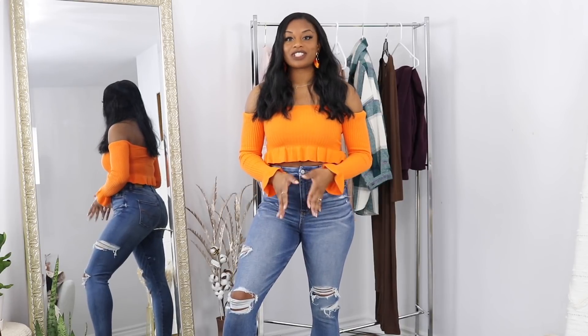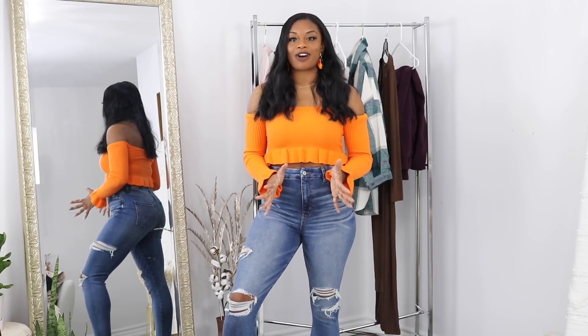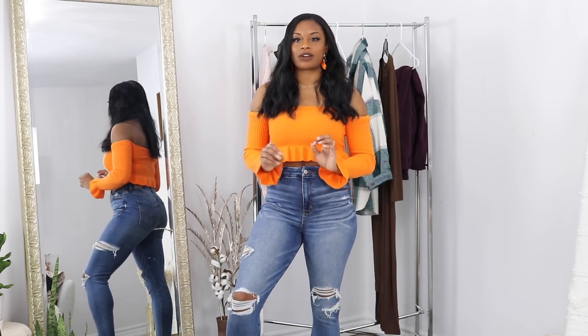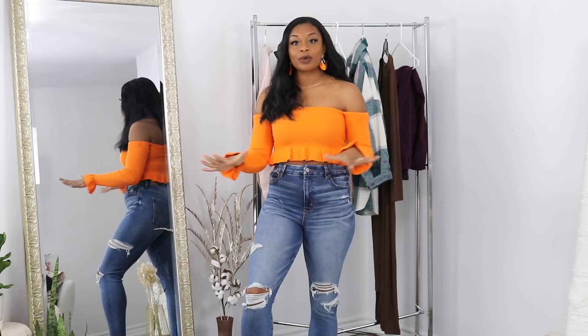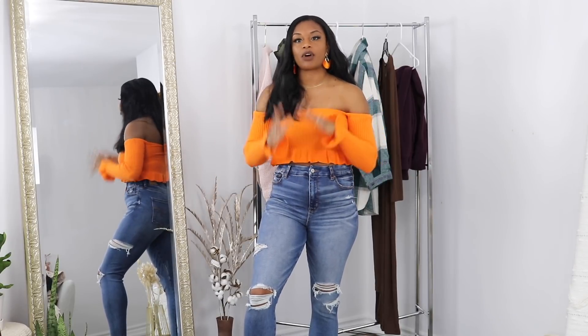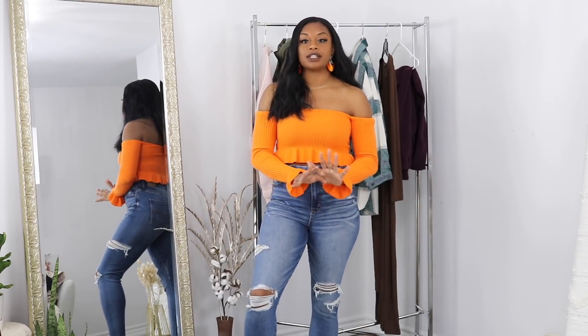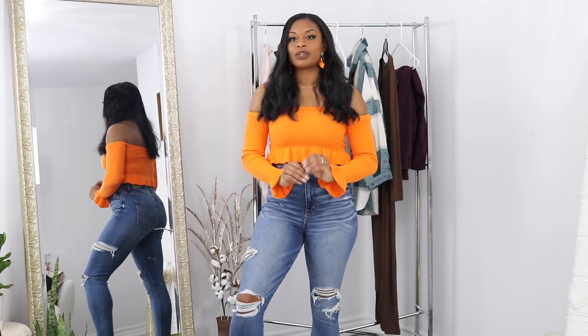Hey guys, welcome back to my channel. My name is Sineke and today's video is going to be a haul. I have a few things from Shein, Fashion Nova, and another little store I found on Instagram called Empower. I will have all the links, sizes, and my measurements down below for you guys as well.